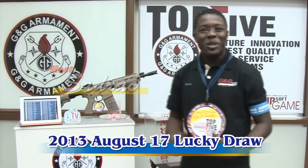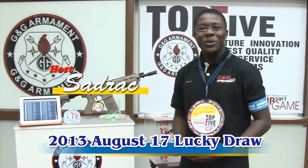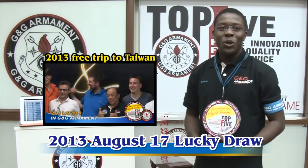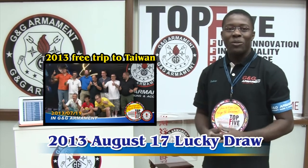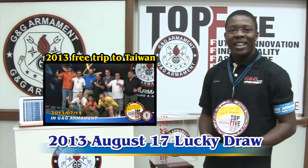Hello everybody, welcome to G&G TV. My name is Södrac and I'm here today to announce and find out who is the winner for August. I know that many of you guys have been waiting for this moment and here we are.